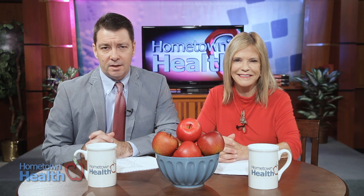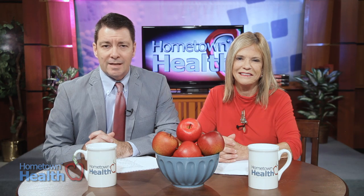Dizziness ranks up there as one of the most common reasons that people visit the doctor. In fact, recent statistics estimate that Americans spent a head-spinning estimated 4.4 billion dollars in dizziness-related visits to the ER in 2015.